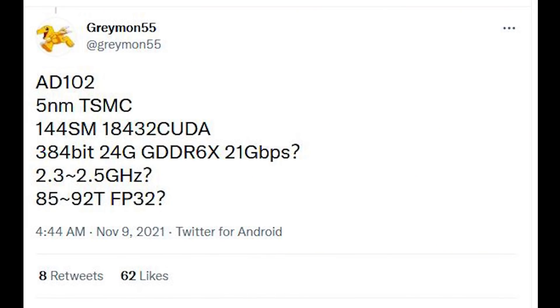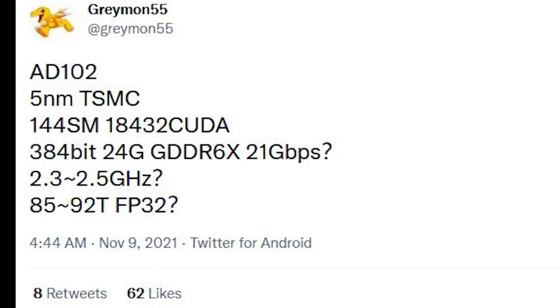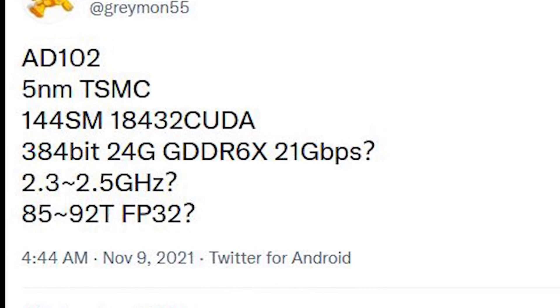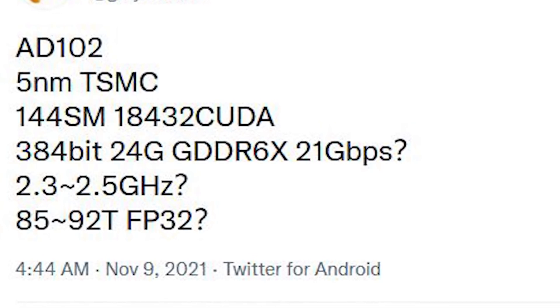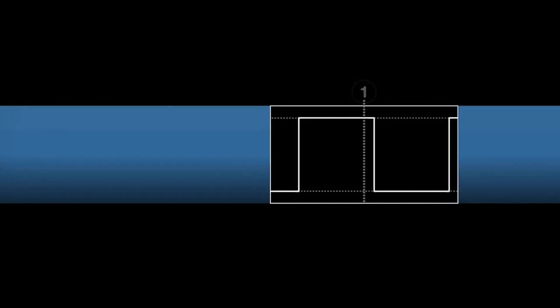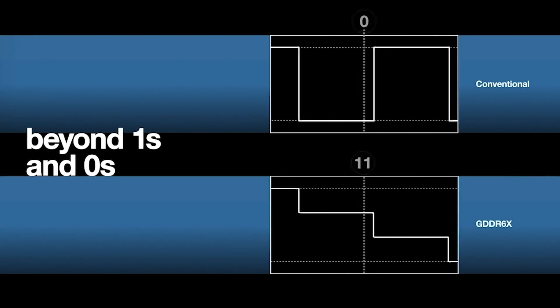AD102 is using the 5NM process from TSMC — no surprises there — but this is with 144 SMs, giving a grand total of 18,432 CUDA cores. This is powered by a robust 384-bit memory interface with 24 gigabytes total using GDDR6X memory. Apparently the clock frequency here is 21Gbps. There has definitely been a lot of trouble getting that clock frequency for a number of reasons. GDDR6X has been kind of a thing, to put it mildly, in tech.